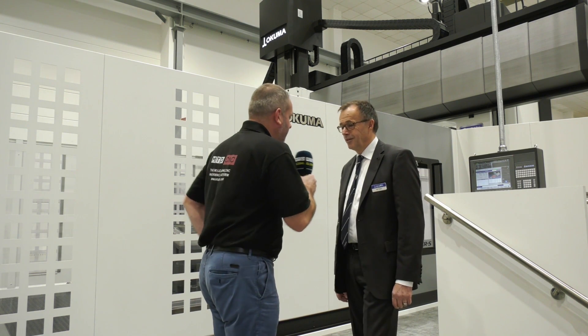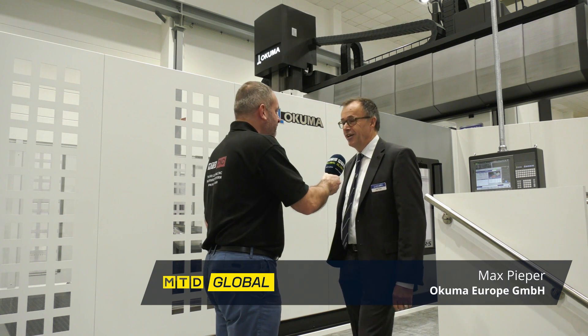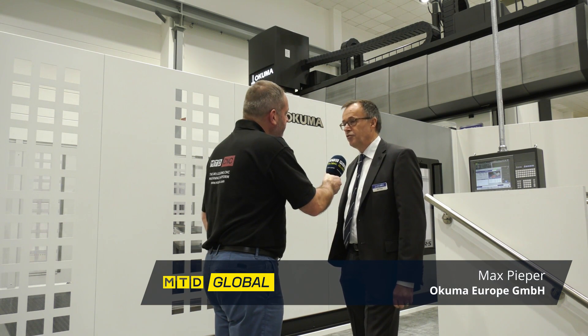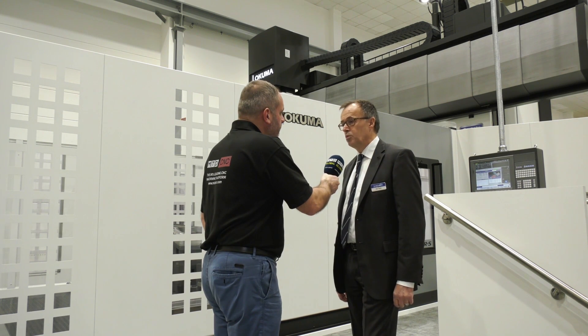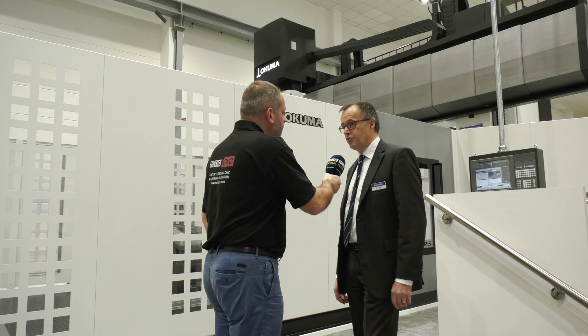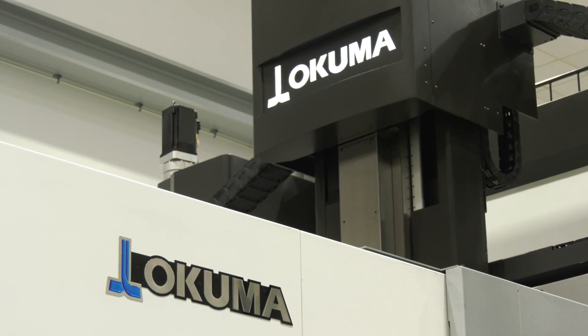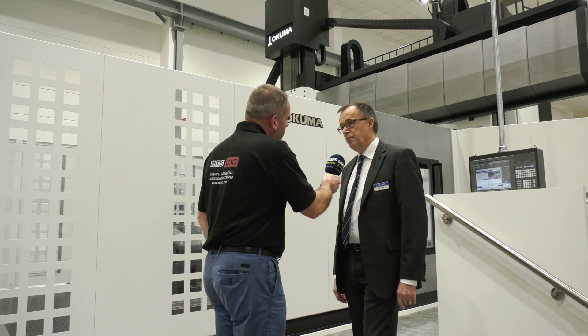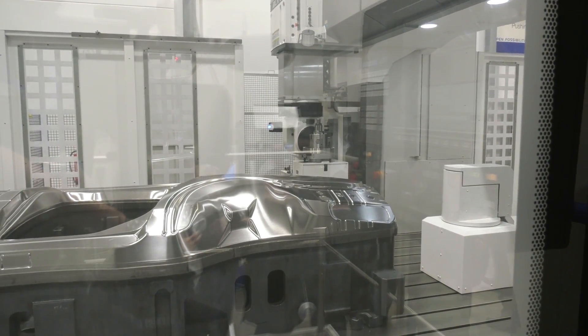I'm very surprised that you don't know about it, because actually Okuma has a reference base of nearly 9,000 double-column machining centers worldwide, installed in diverse industries. When you say diverse industries, are you talking mainly automotive? We are talking about die and mold applications, like we see on this machine here in our showroom, and also automotive.